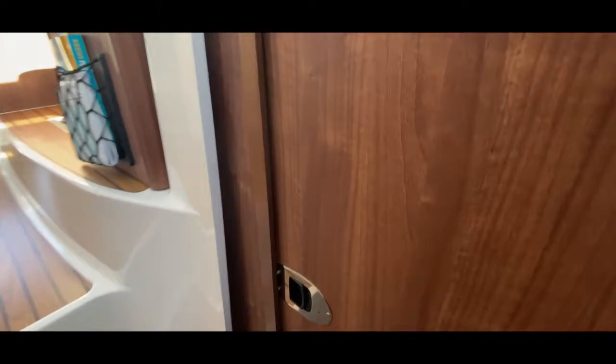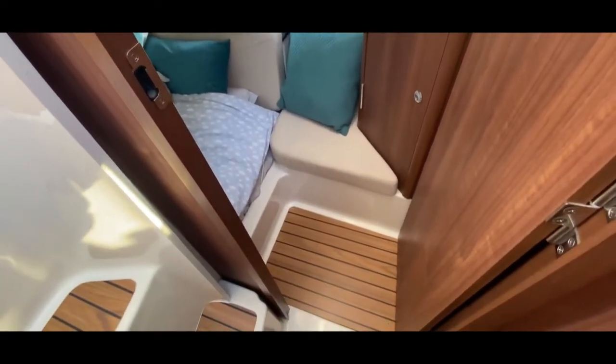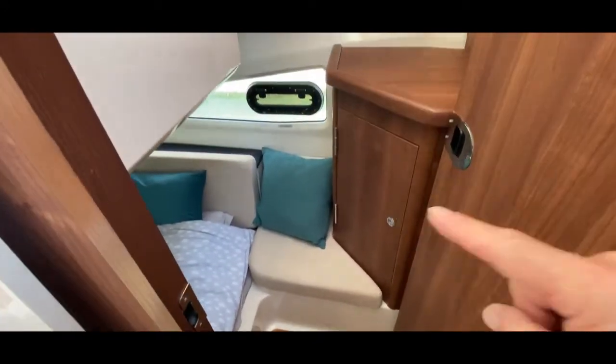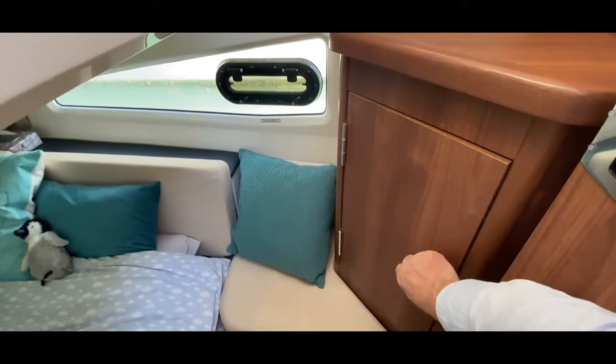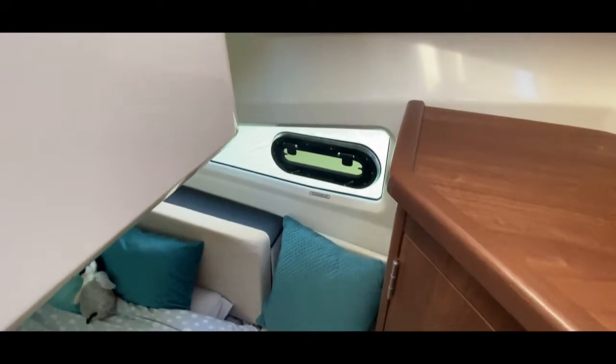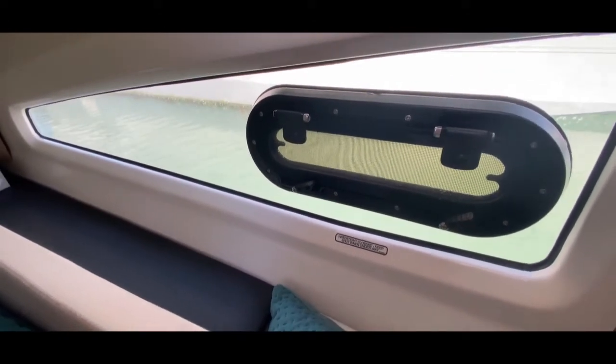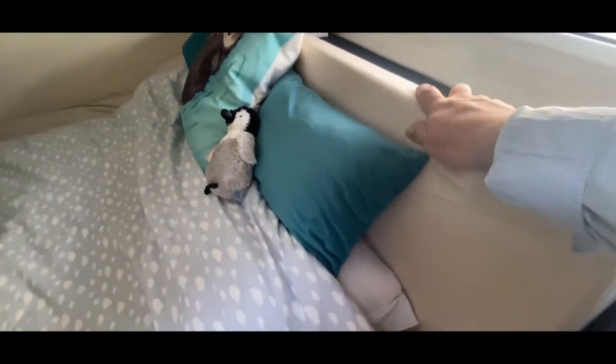The aft cabin door opens inward into a nice little lobby where you can get changed in privacy. There's a locker with shelves, fiddled storage on top, and a hatch above to let light in. There's a little seat for putting your boots on, a nice window looking down at the sea, a shelf, and a headboard. The double bed is wide and very long — a proper long double.